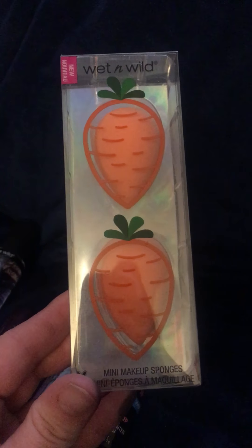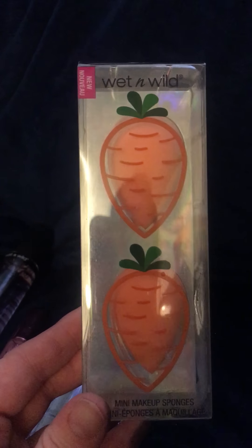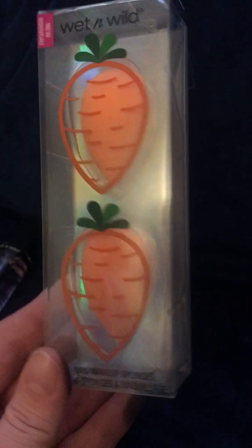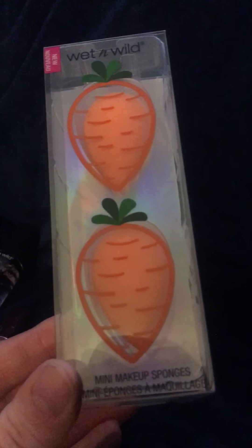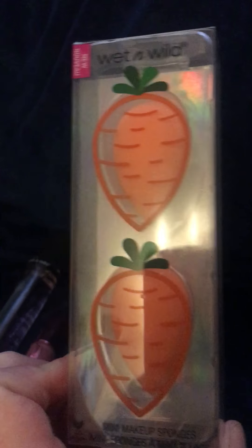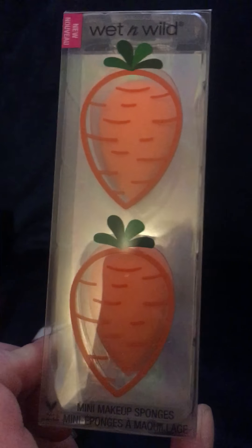And then I got these — the little mini makeup sponges. I wanted to get the bigger pink one, but it was sold out. I didn't realize these were mini — I just thought it was a two pack. They're cute, they look like little carrots. They feel really soft, so I can't wait to try these out. My friend Sarah told me that the Wet n Wild sponges are comparable to the Tarte sponge, and she is super picky with sponges. I really want to find the pink one.